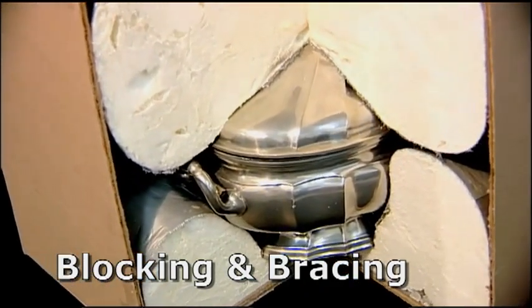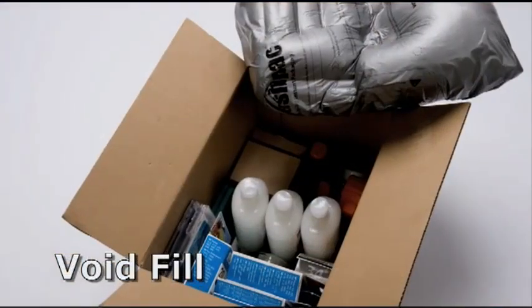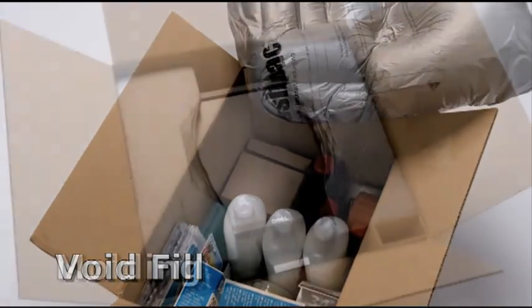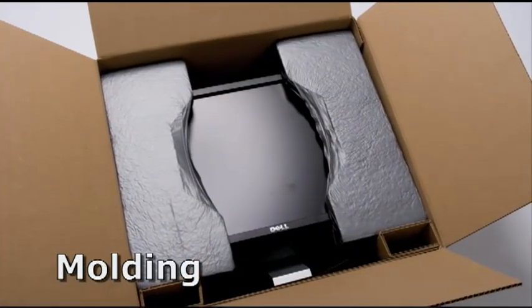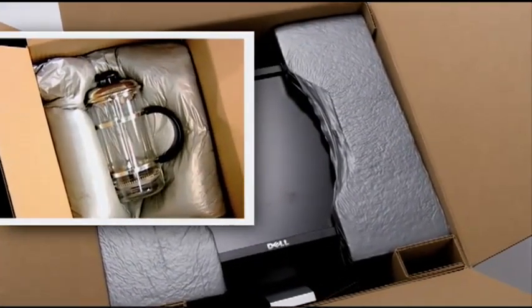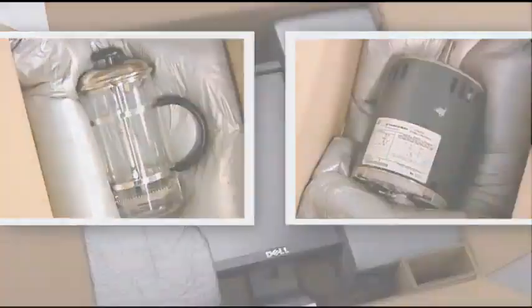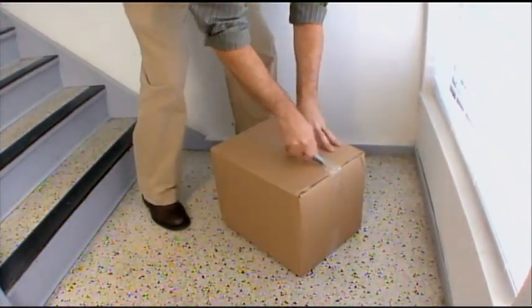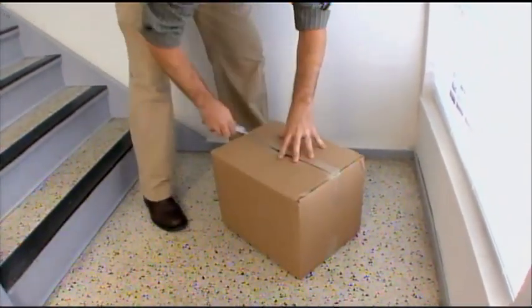Foam & Place is universal and molds to objects of any shape, any size. It comes in a range of densities to support and protect everything from lightweight items to heavy packages. From very small, fragile items to medium and large objects, Foam & Place is the best packaging solution bar none.